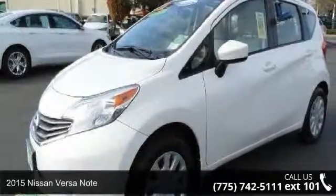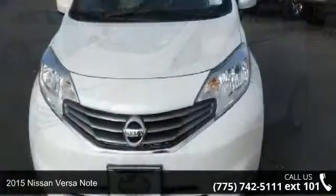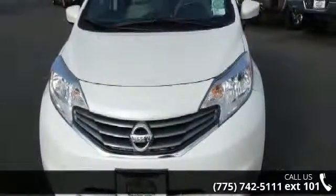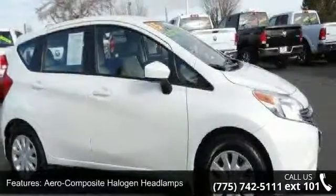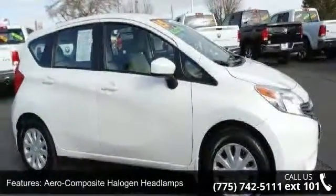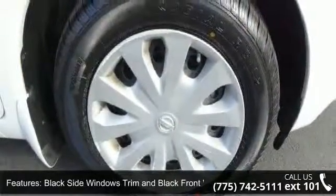Step into the 2015 Nissan Versa Note. If you are looking for an automobile with great features, look no further. Some of the top features included with this vehicle are aero-composite halogen headlamps, black side windows trim and black front windshield trim, and clear coat paint.